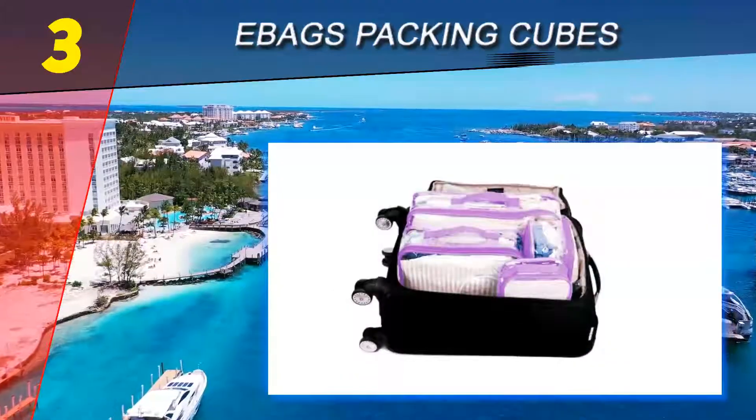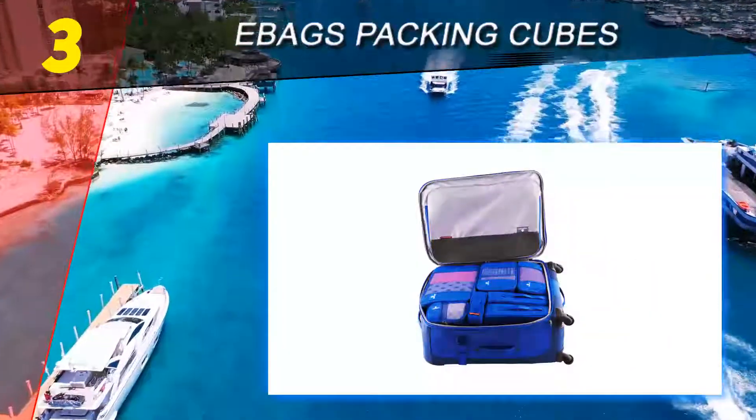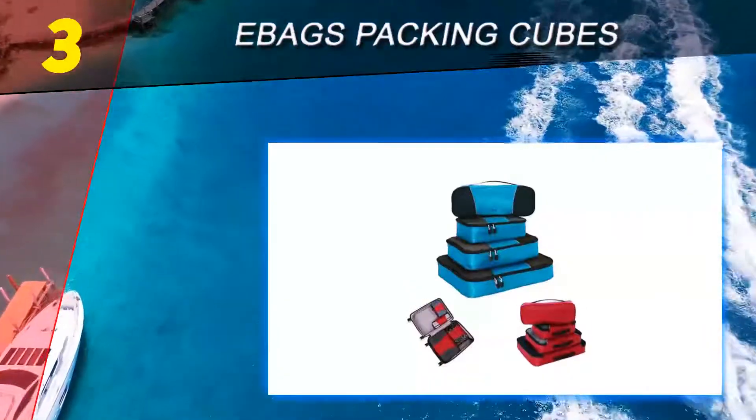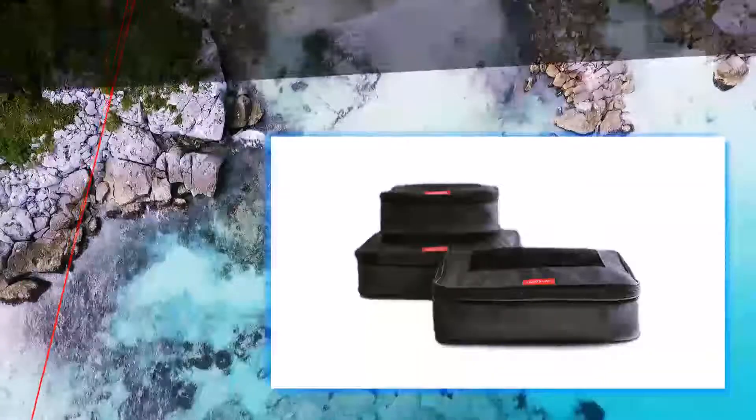These stackable cubes can be used as impromptu drawers in a pinch, saving the hassle of packing and unpacking. Available in several different colors, they also make excellent gifts. Although they are washable, it is recommended to let the cubes air dry.